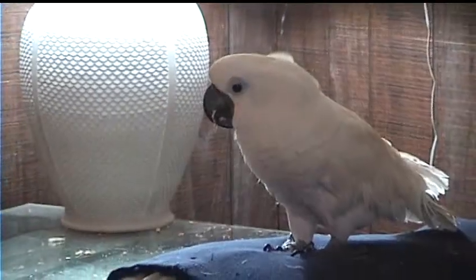Hello, bird friends. It's time for Avian First Aid, episode 7.